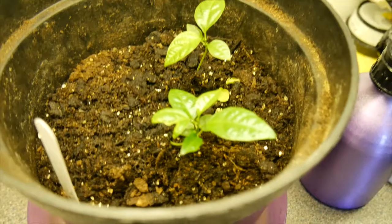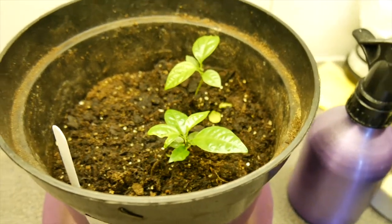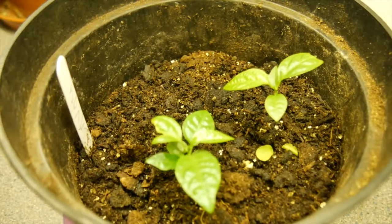I had to restart my passion fruit plants, but they're doing okay — one is doing particularly well and the other one is slightly struggling.